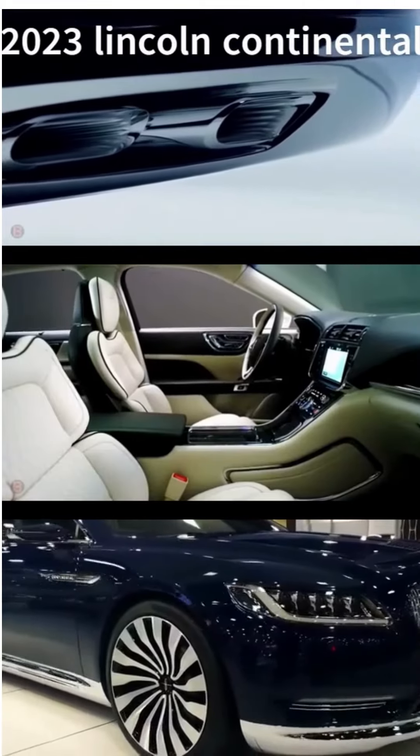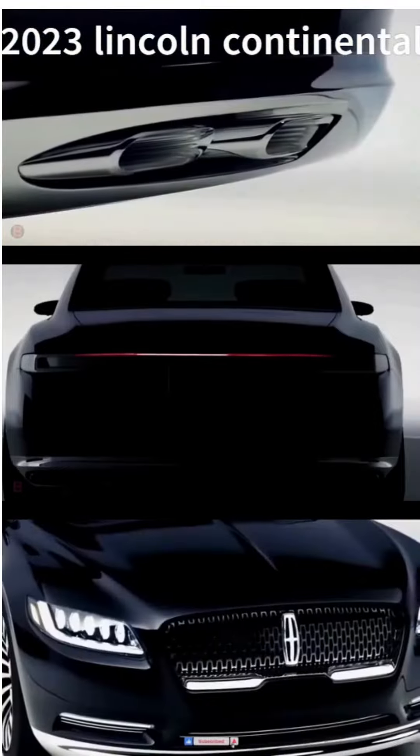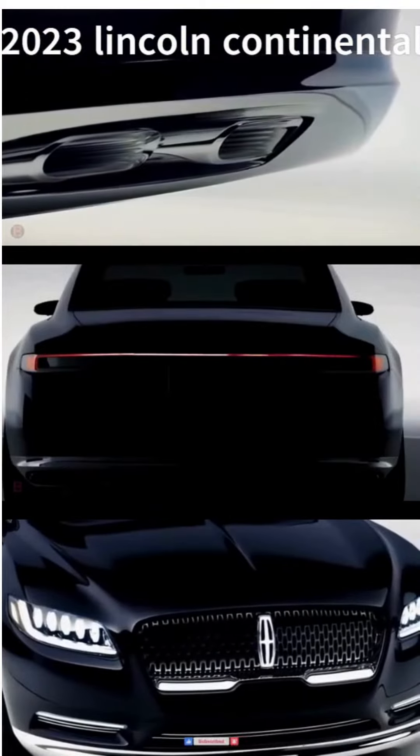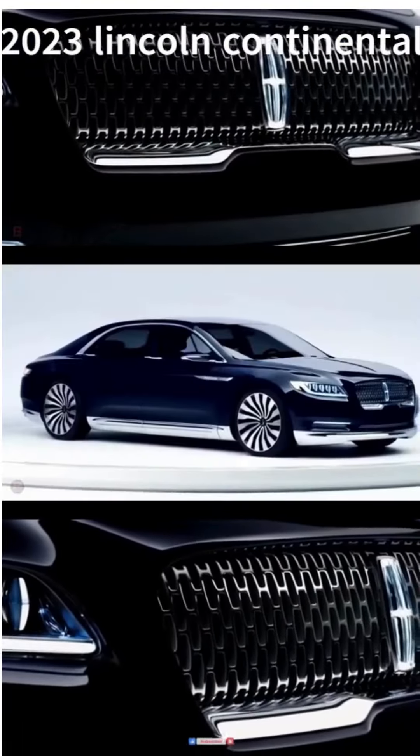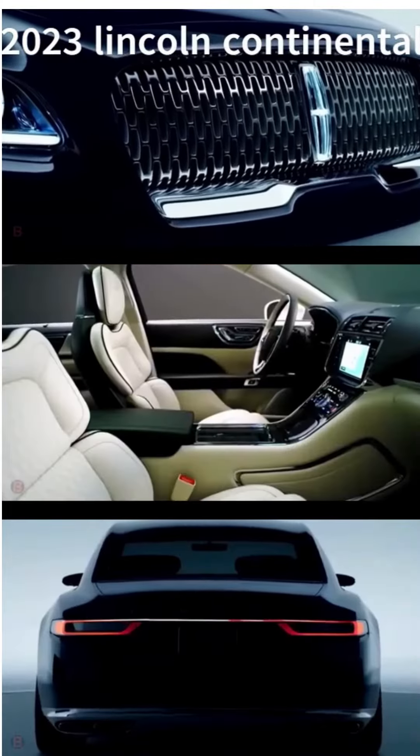2023 Lincoln Continental. The Lincoln Continental is a luxury sedan known for its sleek design, comfortable ride, and advanced technology. It has a long wheelbase and a spacious cabin that seats up to 5 people.